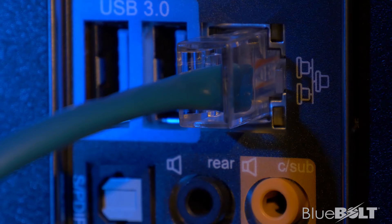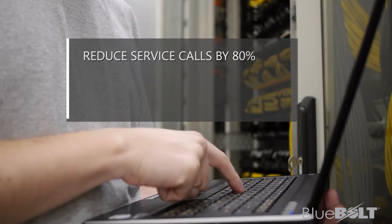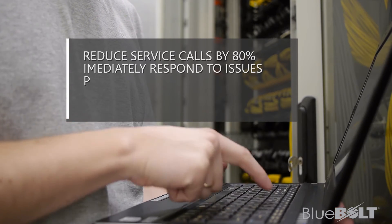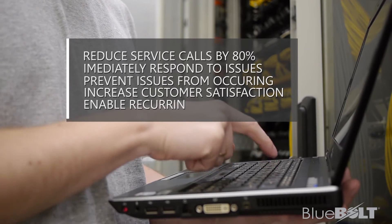But most often these problems can easily be remedied by a simple power cycle. Bluebolt enables integrators to take an active role in keeping their client systems running at their maximum. Through remote cloud-based system management, integrators can monitor network connection and power management. Bluebolt also allows integrators to reduce on-site service calls by up to 80%, immediately respond to a variety of system issues, proactively prevent issues from occurring, increase customer satisfaction, and enable recurring revenue opportunities for dealers.